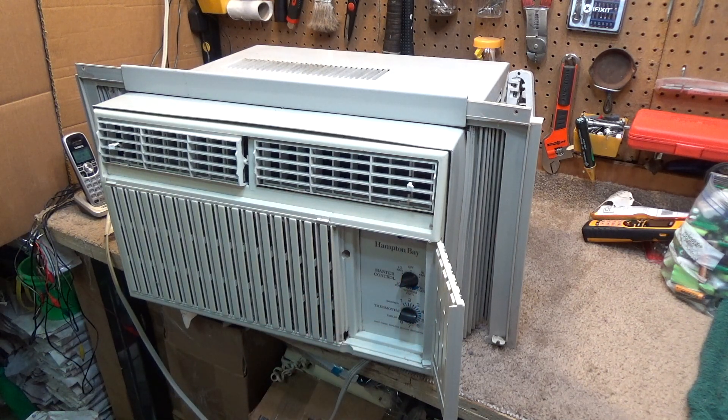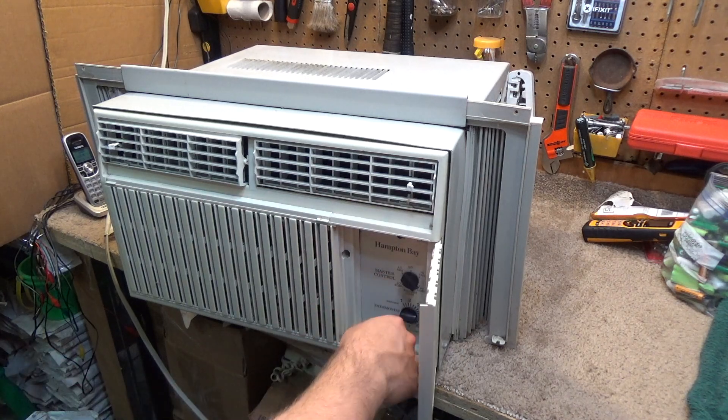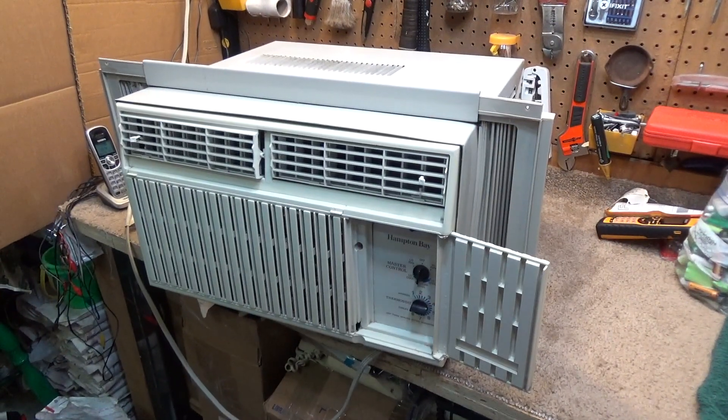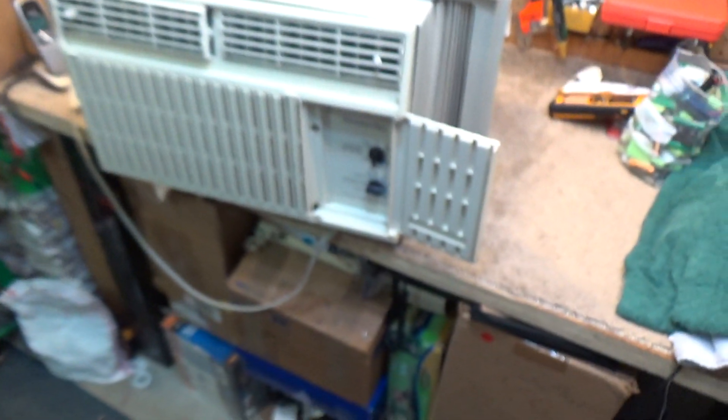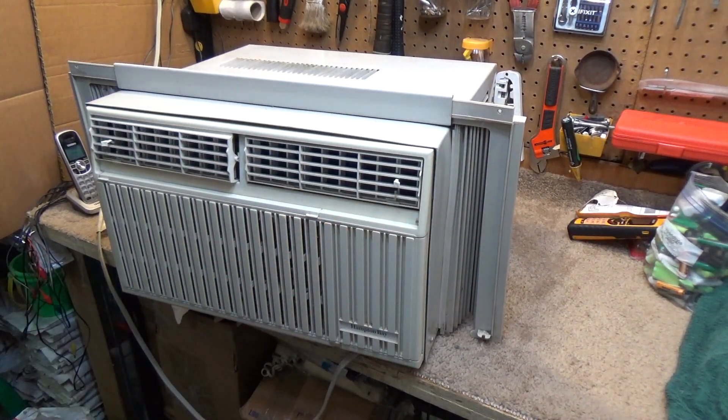Actually pretty quiet. It's getting real cold, but I don't like the situation with the head pressure. It's definitely got a decent charge in there, if not a full charge. Well, there we have it — another gem from the trash.